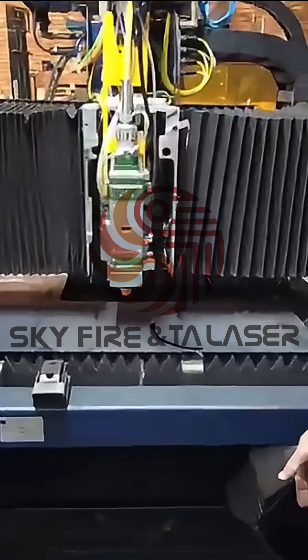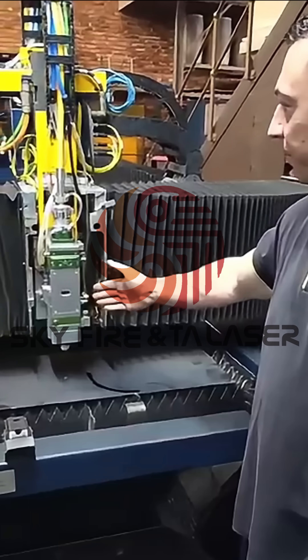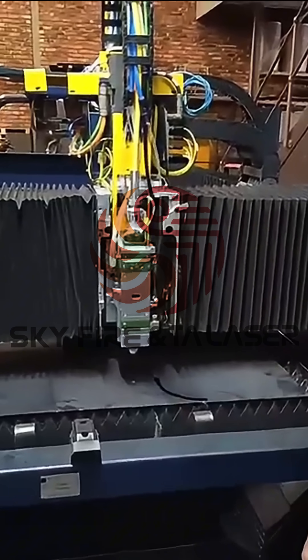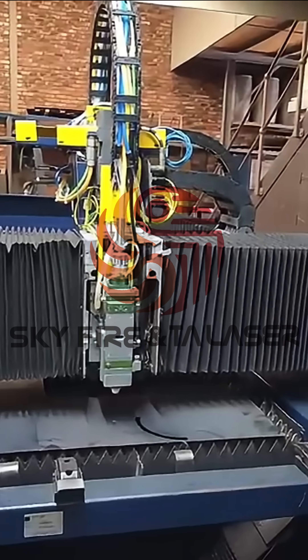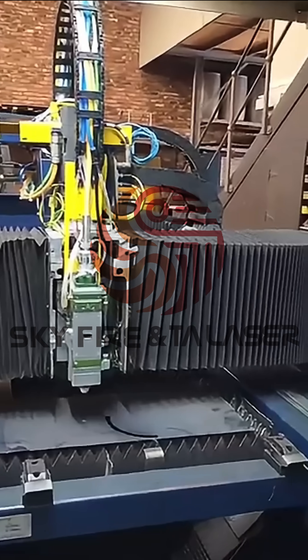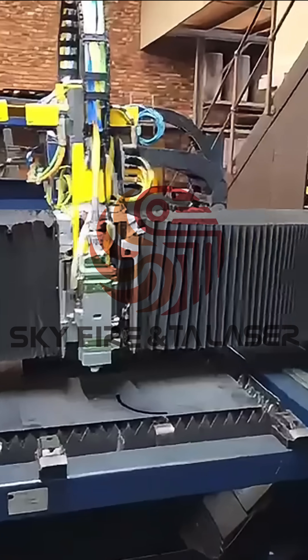Over here we have got the power head with the automatic focusing system and cooling system. Everything has been connected — I've left it open. We are transporting this machine next week to our customer's premises for the final installation, and we will put the covers and doors on then.